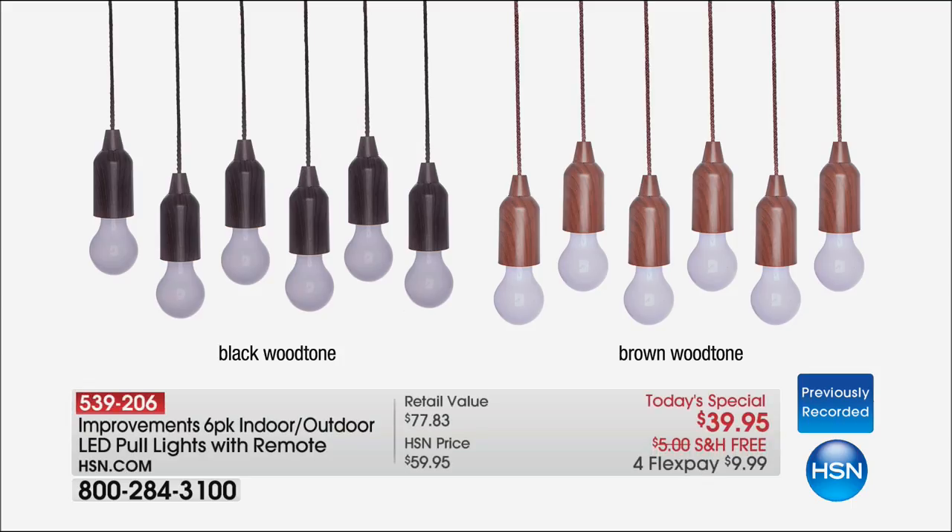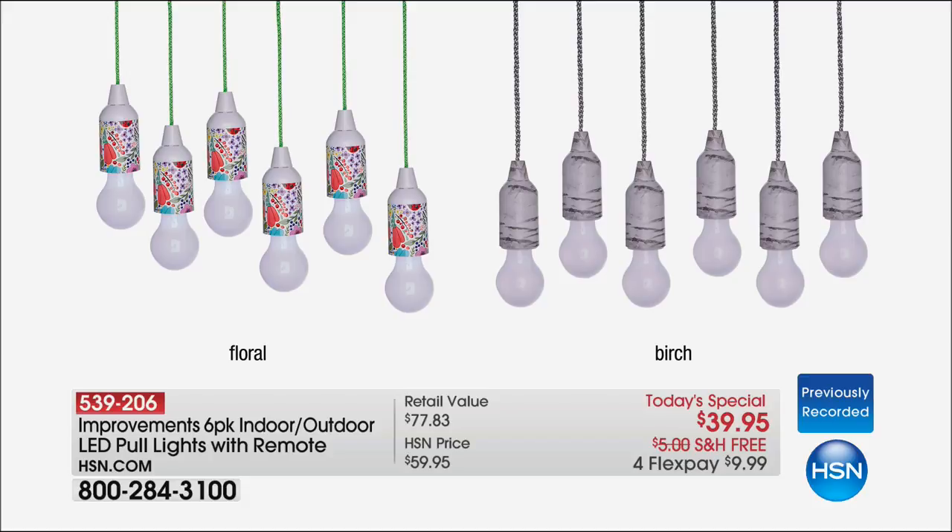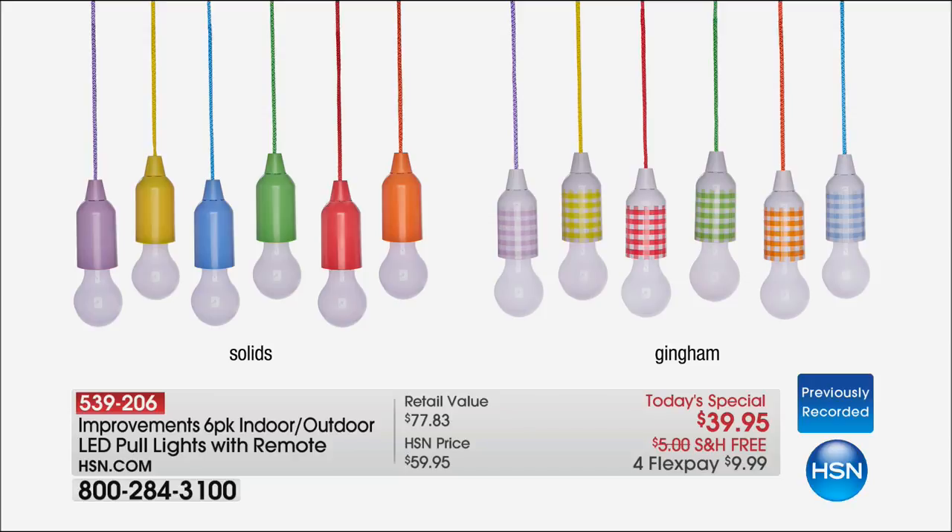This is the biggest and best pull light offer we've ever done at HSN. You get six — half a dozen for under forty dollars, only spending ten dollars on flex to get them home right now. The wood tones — black, brown, and birch — that weathered gray restoration style. The two top sellers you see on screen now will be the first to sell out across the day.